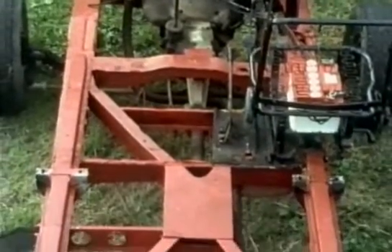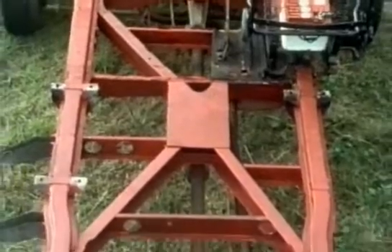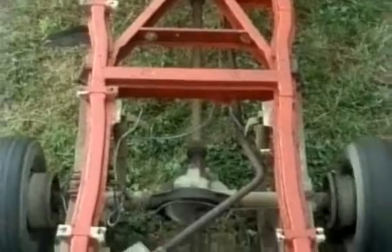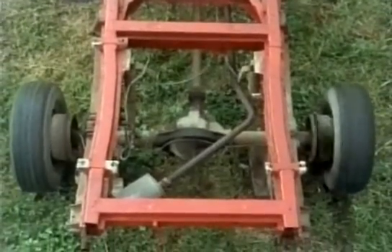Cars were traditionally built around a strong chassis like this. All the components were fixed on and then a fairly flimsy body could be dropped over the top.